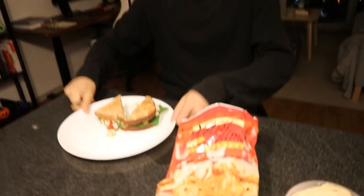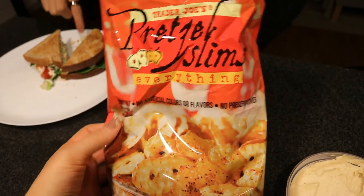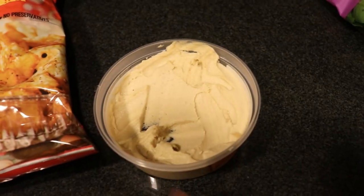We also have some pretzels on the side — pretzel thins with everything seasoning on them — and then some garlic hummus.